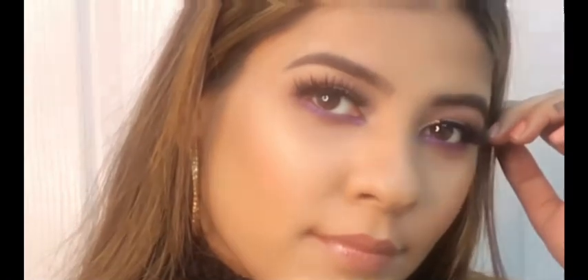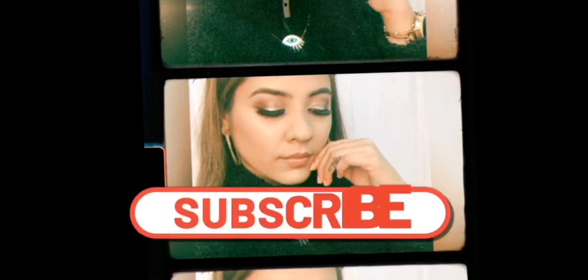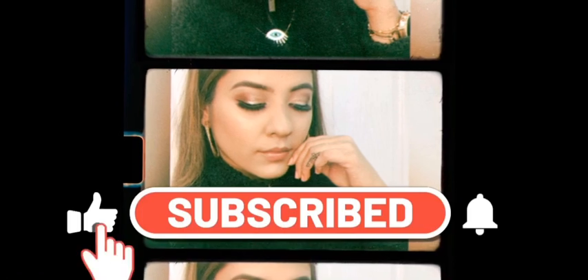So this is the final look, guys. I hope you like it — if yes, then do share, like, and comment on my video. Also please subscribe to my channel. Thank you for watching and I will see you soon.